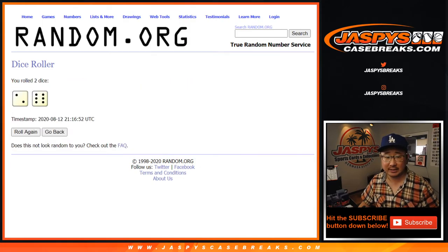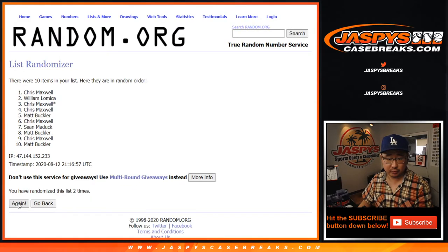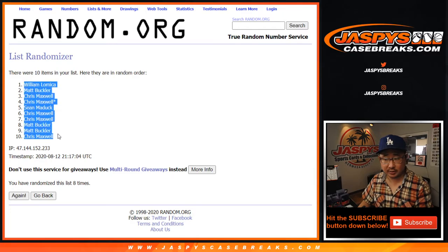Let's randomize it. Two and a six — eight times for each list. One, two, three, four, five, six, seven. And eighth and final time. After eight, we've got William down to Chris.